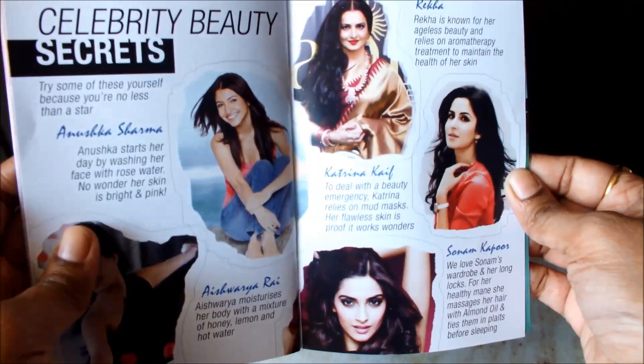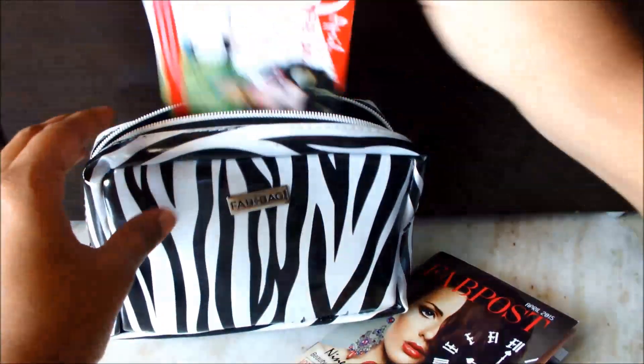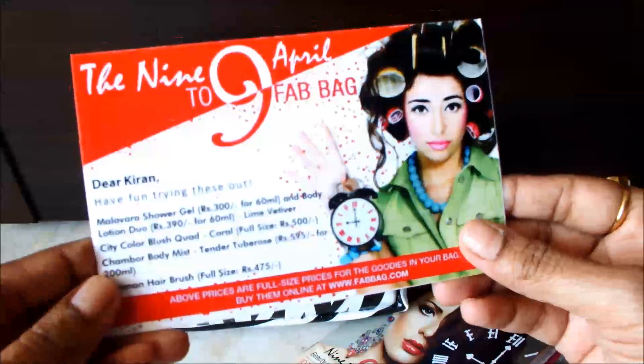Celebrity beauty secrets — wow! And here is my information card.